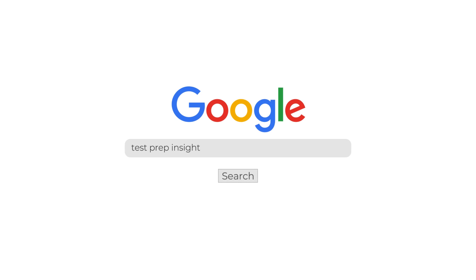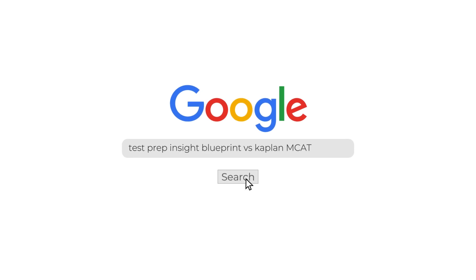If you want more information or detail regarding these courses at any point during this video, make sure to check out our full detailed comparison of these two programs over on our website. An easy way to get there is just to Google 'Test Prep Insight Blueprint vs Kaplan MCAT.' Rather than breaking down and reviewing each MCAT prep package in detail — since we have separate review videos linked below — I'm going to focus on how these courses differ and where they have an edge over one another.